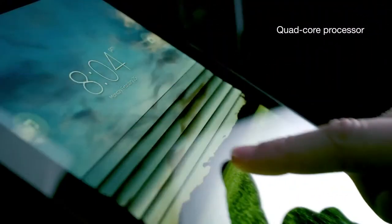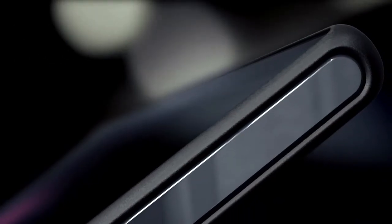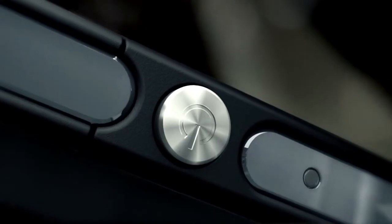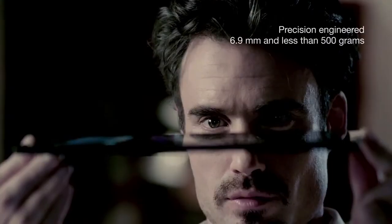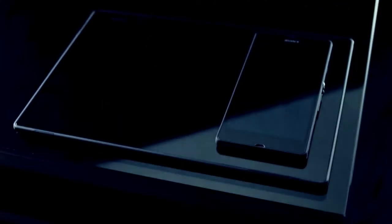A tablet that's as powerful on the inside as it is elegant on the outside — beautiful from any angle, crafted with premium materials, wrapped in a breathtakingly slim design.